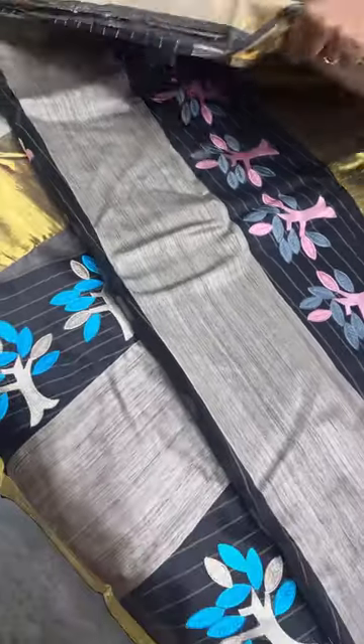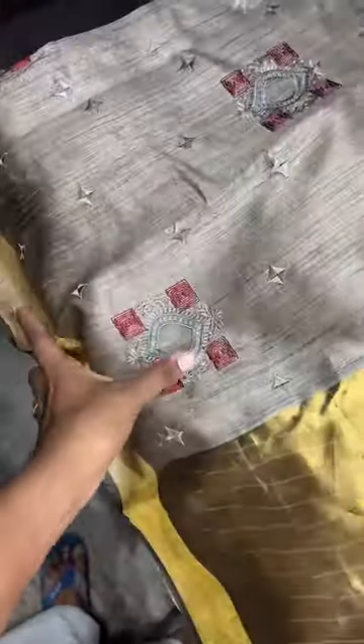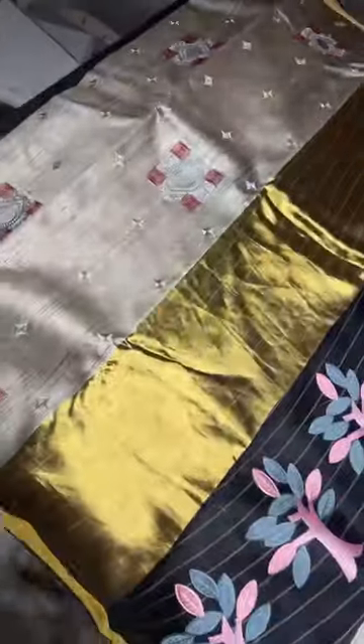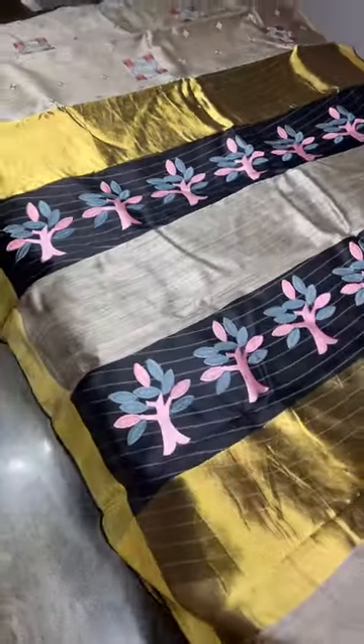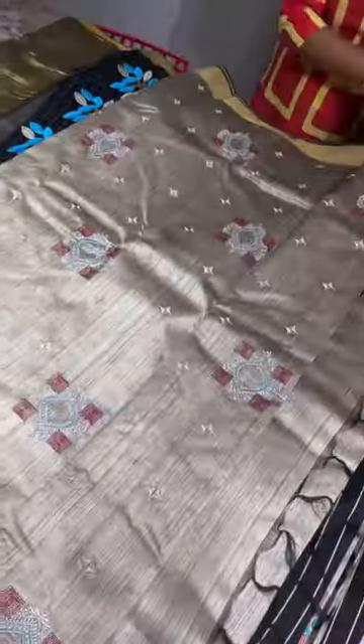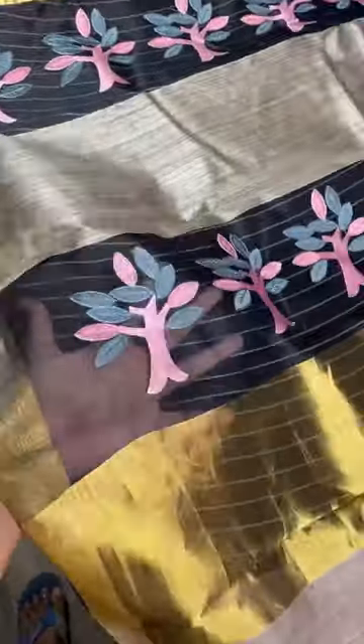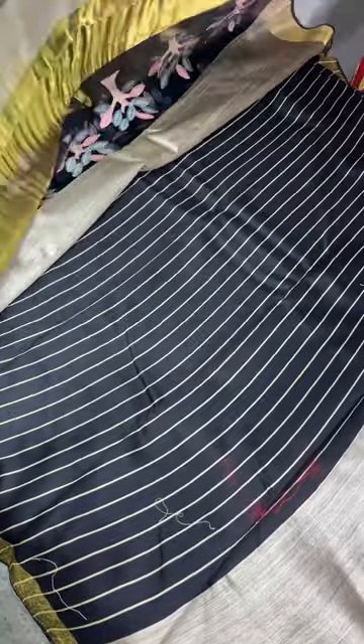There are small changes across the saris. In this one, the applique work has a pink base and the embroidery work is in gray. You can see the difference — otherwise the pattern is the same. The applique work is very distinct on the muslin base. This is the whole sari, and the muslin blouse piece is in a contrasting stripes pattern.